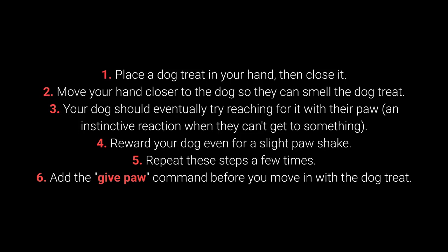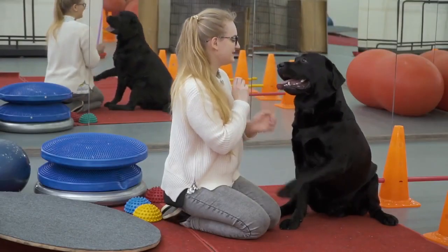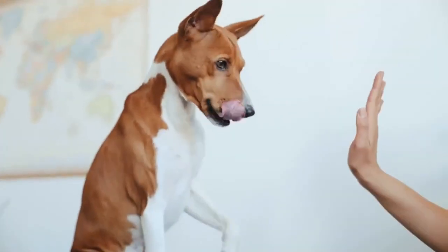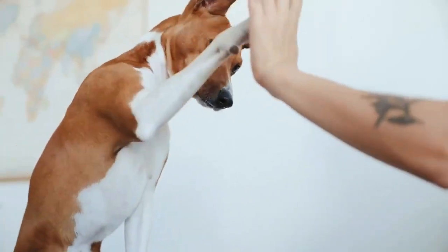6. Add the give paw command before you move in with the dog treat. When your dog starts giving you their paw, feel free to add the give the other paw command. The next step is a brand new yet quite familiar command — the give me 5 command is even more fun and I warmly recommend you try learning it with your pet.